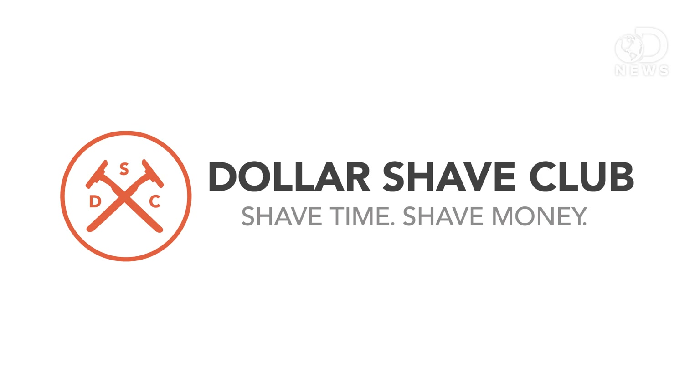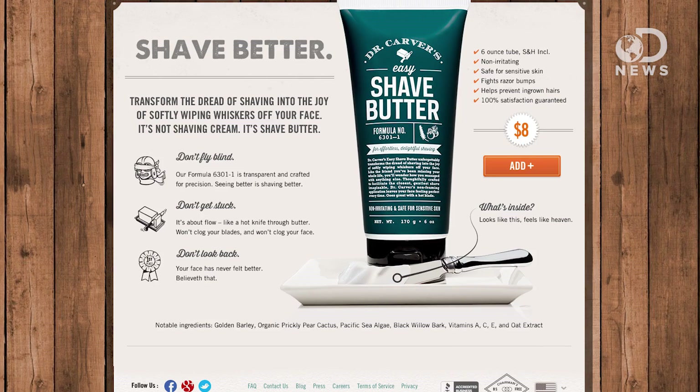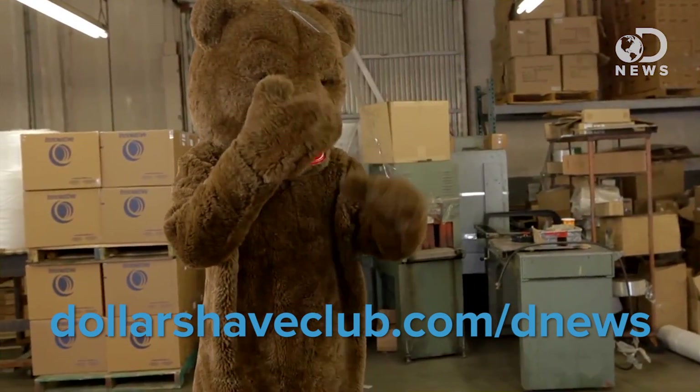This episode of DNews is brought to you by Dollar Shave Club. Buying blades is the worst — you have to go all the way to the store and drop a lot of cash for a couple of mediocre little things. Dollar Shave Club will send you blades, handles, and other bathroom stuff all for a few bucks a month. Shave time, shave money. Join now and support the show by going to dollarshaveclub.com/DNews.